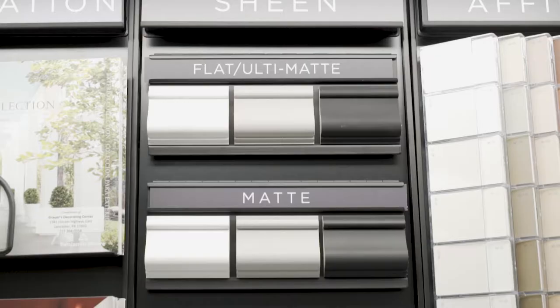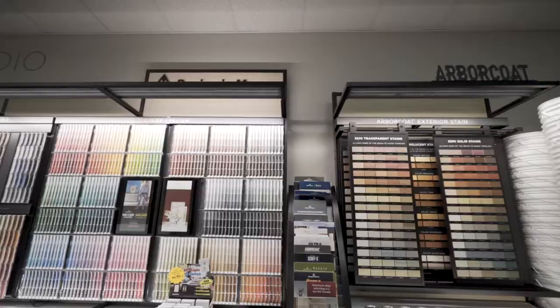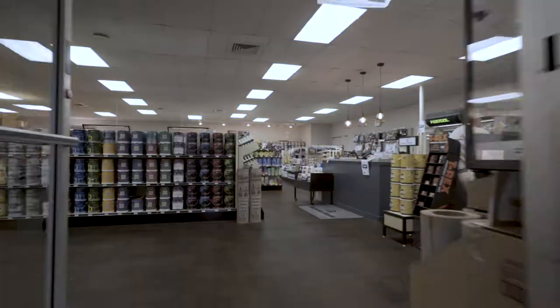Selecting the right color can be difficult and overwhelming. Get inspired and feel confident in your paint choice by visiting Grower's Paint, your local, family-owned and operated, full-service paint store.